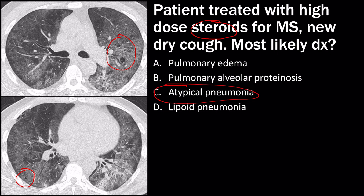This could represent pulmonary edema or pulmonary alveolar proteinosis with a different clinical scenario, but those two answer choices don't really make sense in the setting of a new cough in an immunocompromised patient. Lipoid pneumonia isn't the correct answer because in a test scenario, I would show you not only the lung windows but also the soft tissue windows showing fat within the consolidation — so that doesn't make sense here.